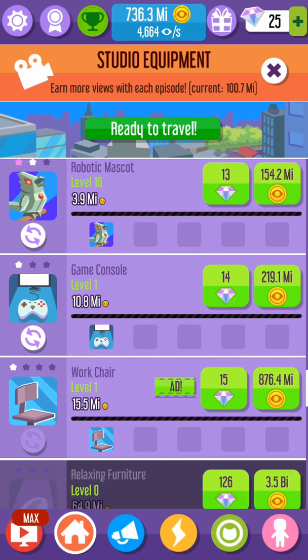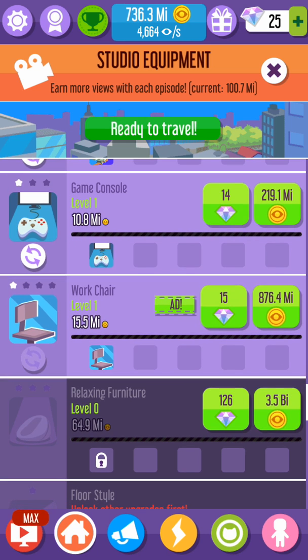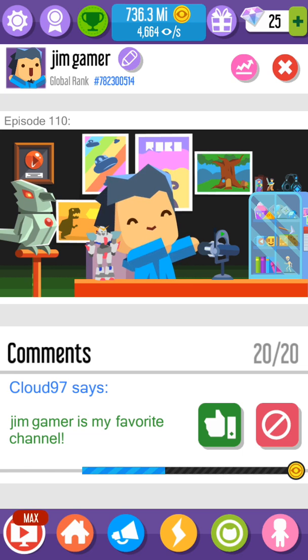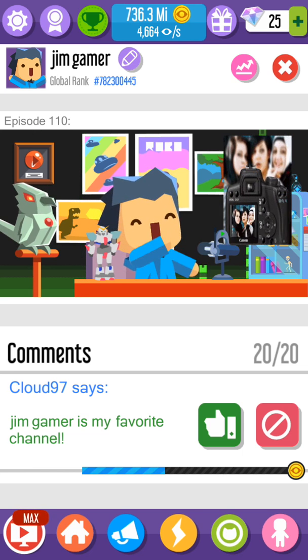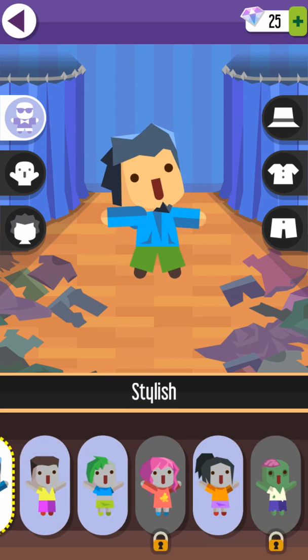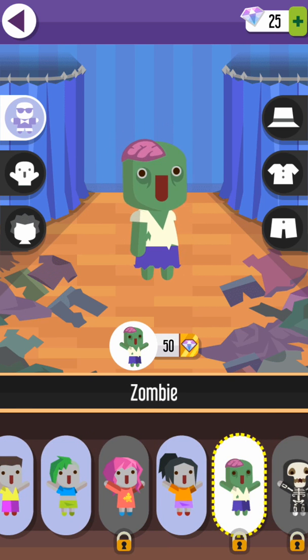Next, we are going to try and get the relaxing furniture — that should come soon. I am trying to get it — wait for it. I've got 25 diamonds at the moment. I'm trying to get this for 50, okay? I'm only halfway there, guys.